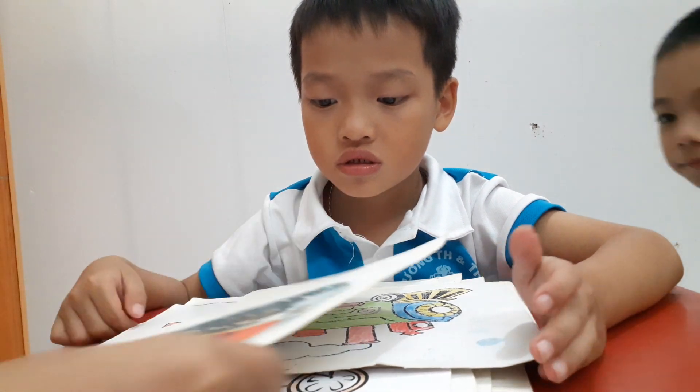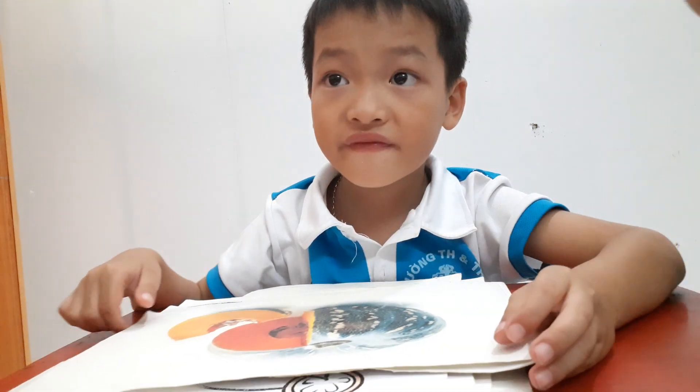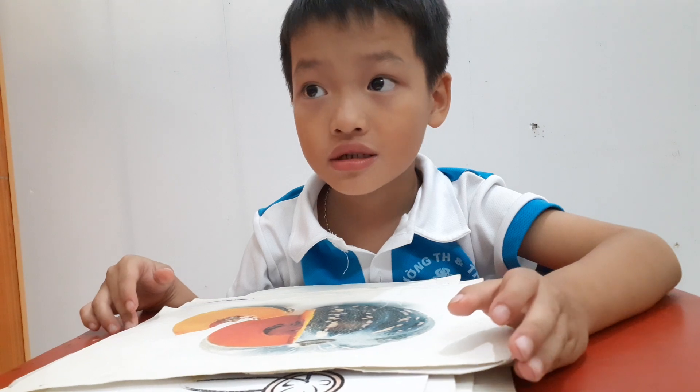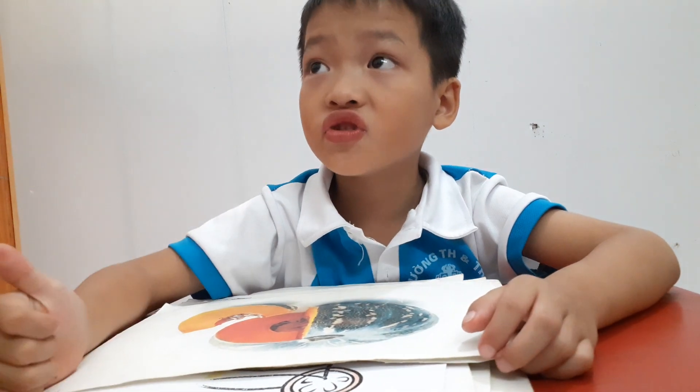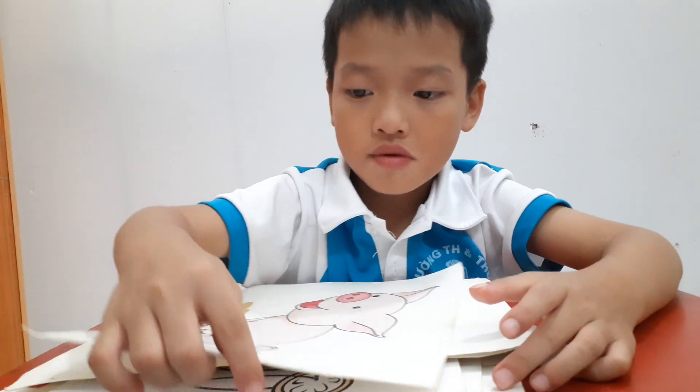And what is this? Tree. Okay, and you see? It's a pumpkin. Pumpkin. Do you like it? Pumpkin. Okay. And this is a? Pig. Pig.